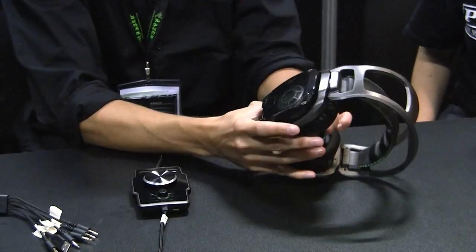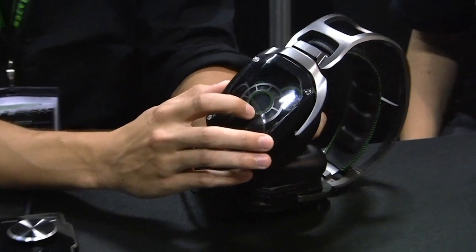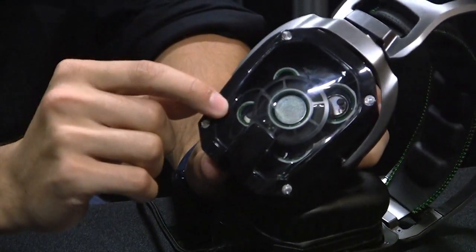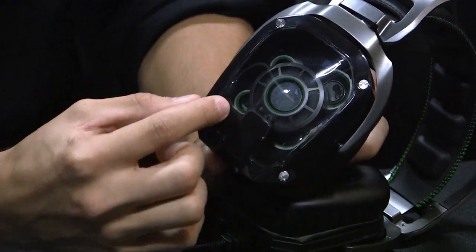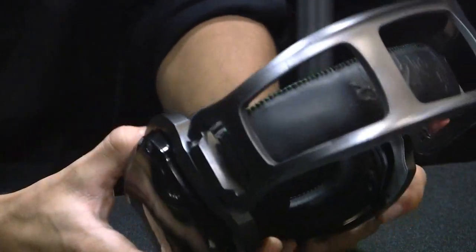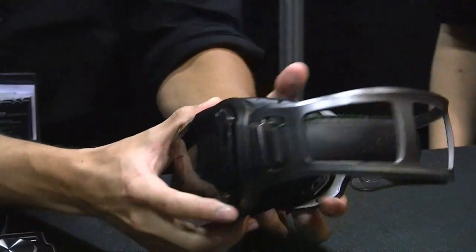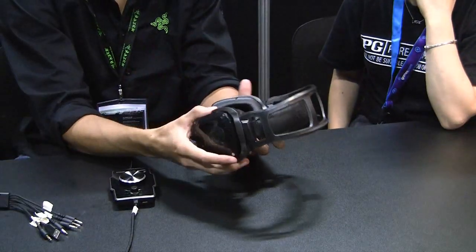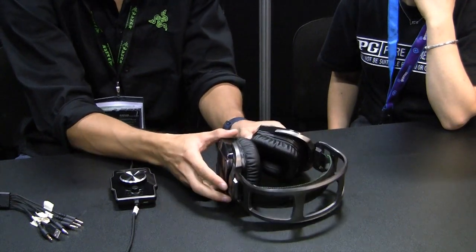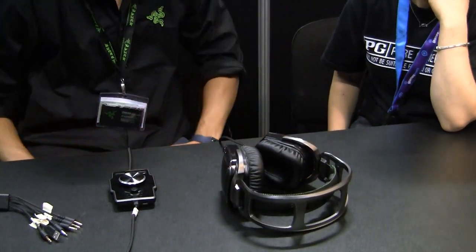We actually have a dedicated speaker for the subwoofer, one for the front channel, the side surround channel, the back surround channel, and the center channel. So with five channels in each ear cup, we create a round sound stage around the ear to actually create a very nice 7.1 surround sound.